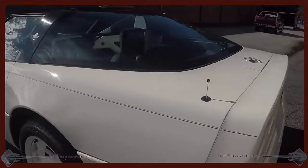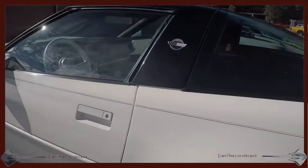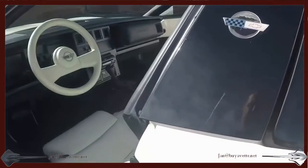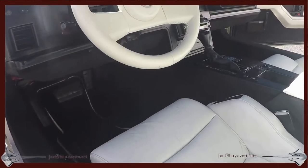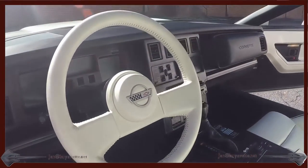Coming around the rear to the driver's side, we'll see what the interior looks like from that angle. Very nice car, great value.